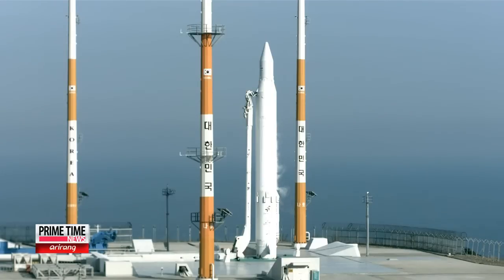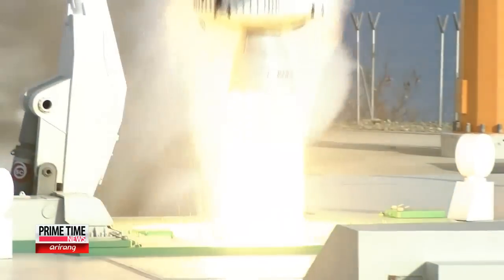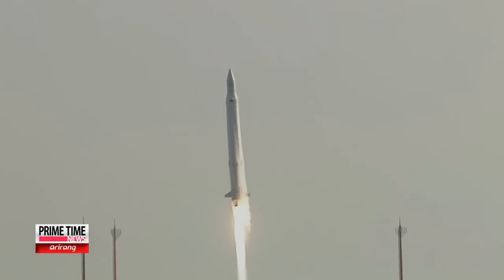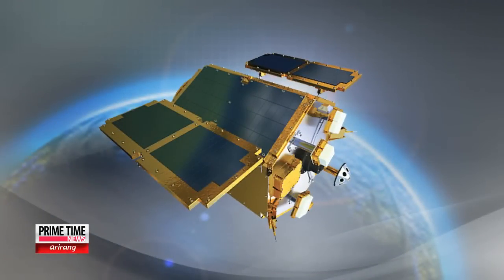Korea's newest space satellite, which left Earth's atmosphere on the back of the recently launched Naira rocket, may not be the largest, but it certainly makes up for its lack of size in technological prowess. At a mere 100 kilograms, standing at a height of 1.5 meters and a width of 1 meter, the Science and Technology Satellite-2C, or ST-Sat-2C, is Seoul's third homegrown satellite.